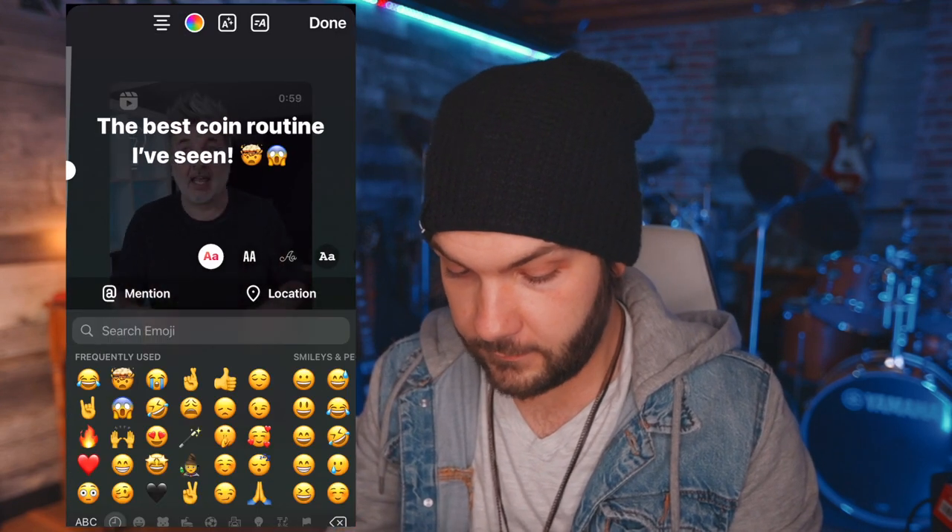What just happened? This is probably one of my favorite coin routines I've ever seen. When I see great performers like this doing such an amazing job, creating a routine with their sleight of hand, all the little moves, all the little patterns they use, the little jokes they say — it's like, this is the goal, man. This is the goal.